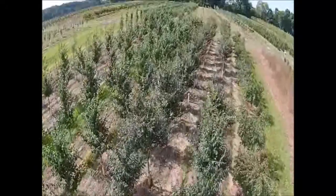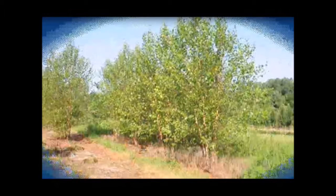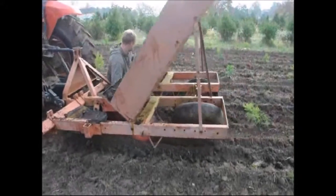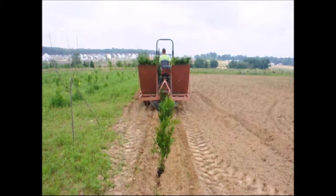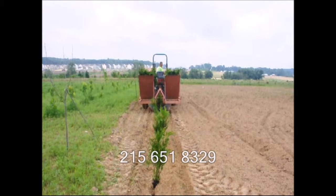We grow and sell screening and buffering trees for privacy and sound barriers. At Highland Hill Farm we sell transplants and seedlings. If you need to have them planted, we have a tree planter that you can lease on a daily basis. This tree planter is available at our Fountainville, PA location. Just give us a call at 215-651-8329 for all your tree and shrub needs.